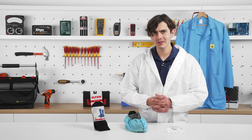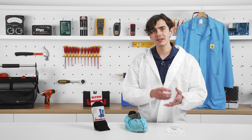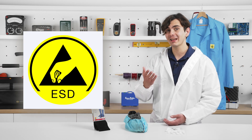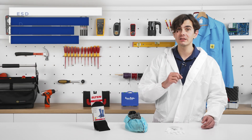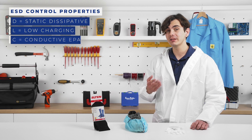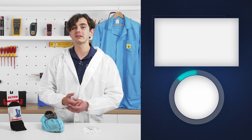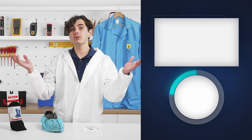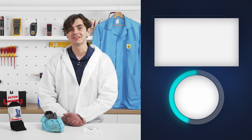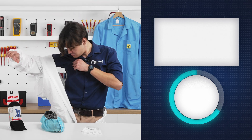ESD clothing is such a big topic that it even has its own branding. All ESD protective equipment should be identified with the ESD logo, which means the product has at least one ESD control property. For all these products and more, check out tme.eu and be sure to see how we pack and store ESD-sensitive equipment. Don't forget to discharge before you go and stay grounded.